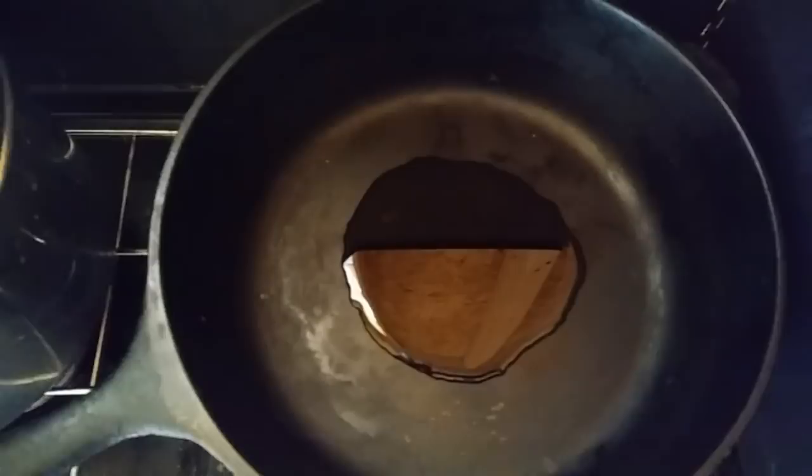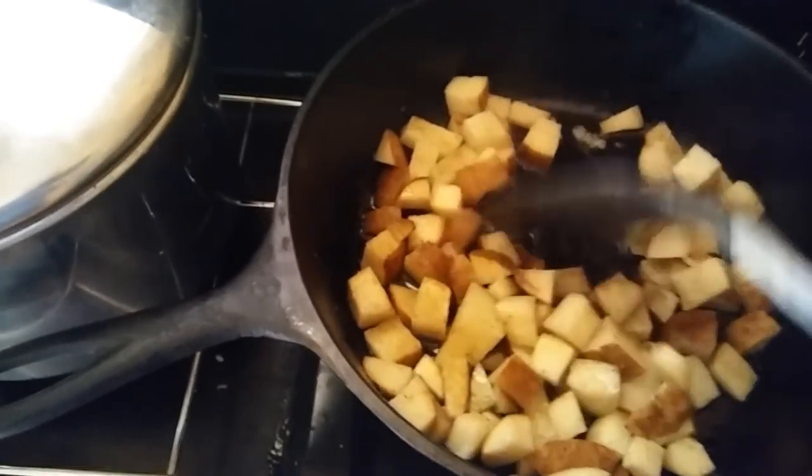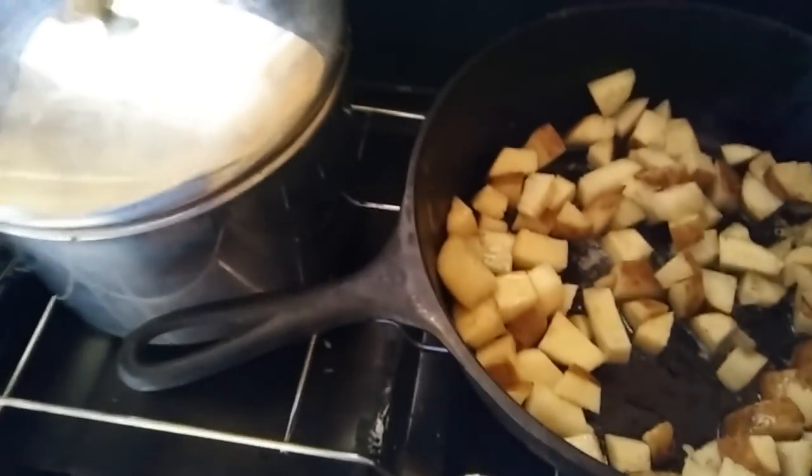Look at that oil — perfectly level. You guys have no idea how nice it is to be able to put oil in a pan and have it be evenly distributed. It's the little things in life! Season with a little salt, pepper, and garlic, just toss them around to get these cooked a little bit, and then we'll throw the eggs on.